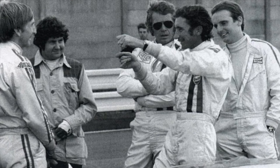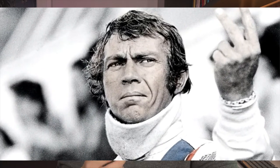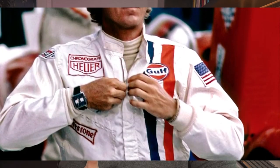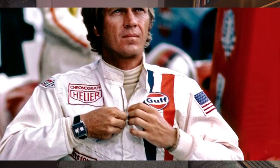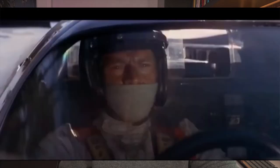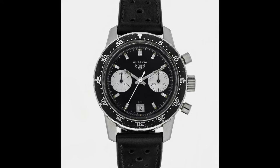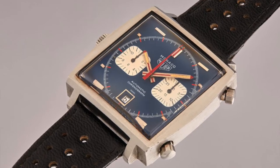Jack was very big into promotion and marketing, which remains true of the brand to this day. Steve McQueen took inspiration from Siffert to play the film's main character. He was also racing with the Porsche team for the film and decided to wear the same jumpsuit as the Swiss champion — with the large Heuer logo on the chest and a Heuer chronograph on his wrist. The difference was that Siffert wore an Autavia, while Steve McQueen opted for the square-shaped, blue-dialed Monaco.